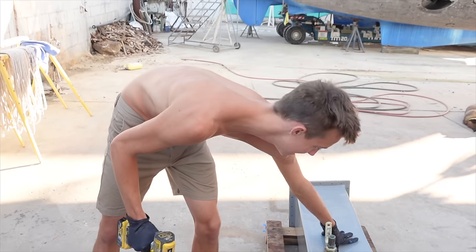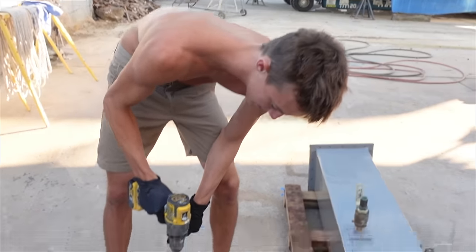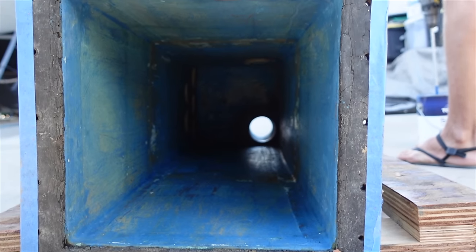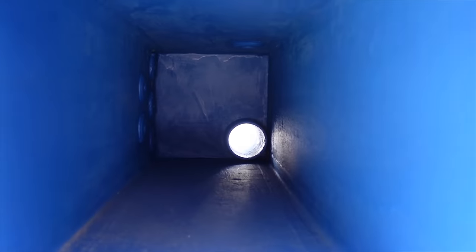I just painted the outside yesterday and now I'm painting the inside with anti-fowl. Because the sea chest contains sea water inside, we use the same anti-fowl paint we use on the bottom of the hull on the inside of the sea chest to avoid growth.